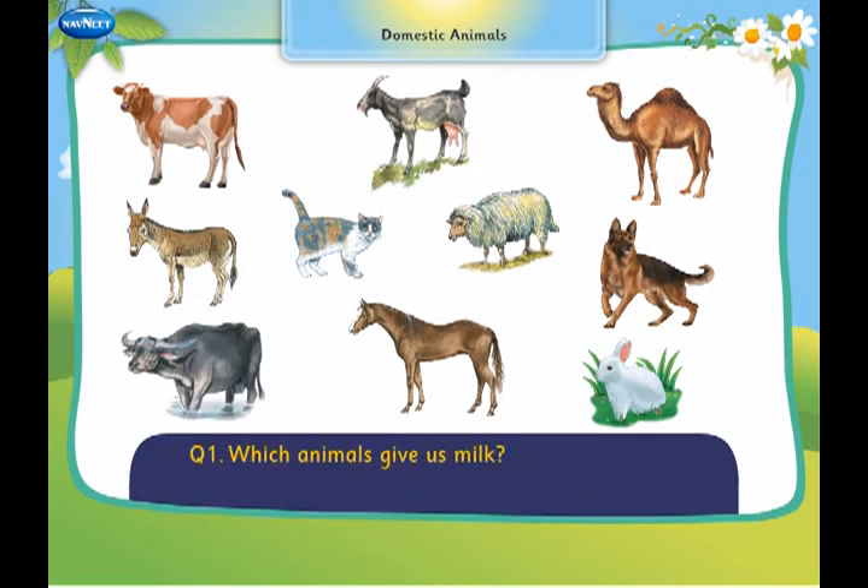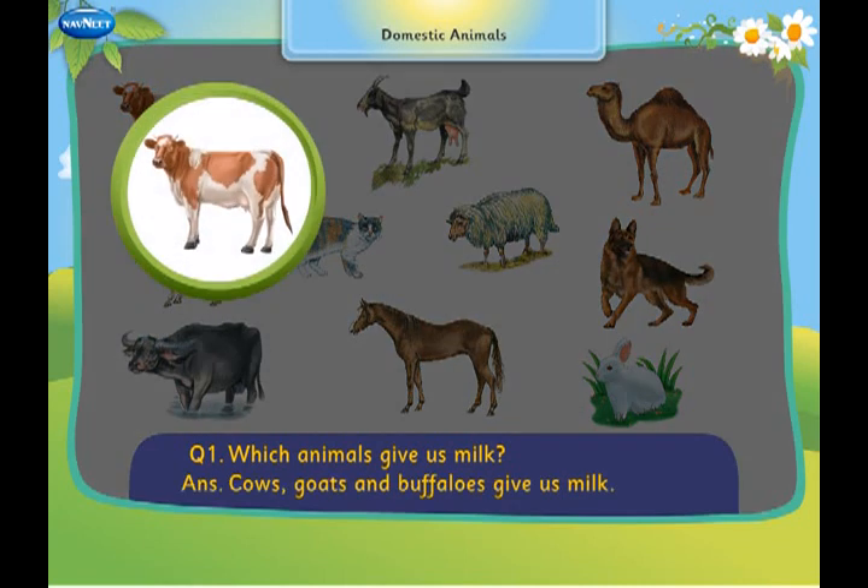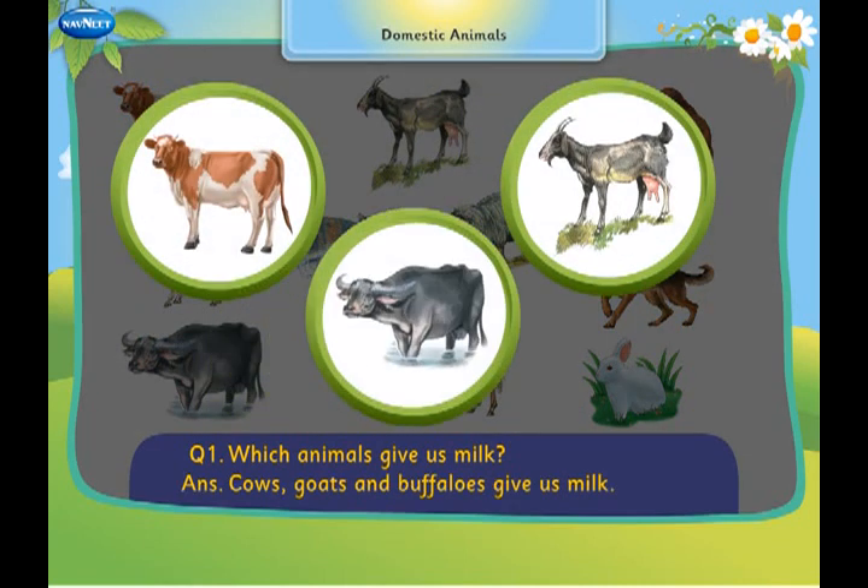Which animals give us milk? Cows, goats and buffaloes give us milk.